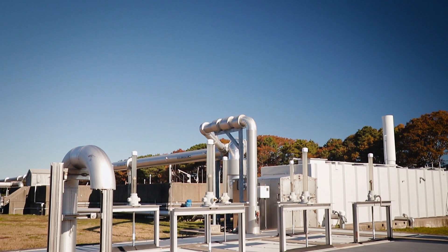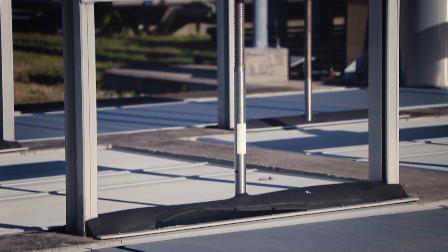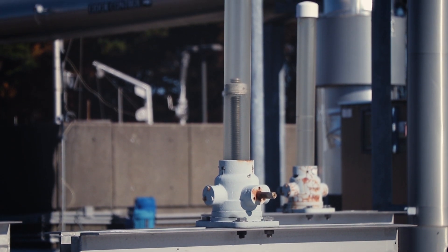All of that dirty water collected off the primary clarifier — which now has the grit, debris, scum, and sludge removed from it — is flowing into this distribution box where we're actually adding what they call activated sludge. Activated sludge is essentially microorganisms and bacteria that occur naturally in nature, but we have them here in bulk and we feed them oxygen and wastewater, and they treat the wastewater for us.